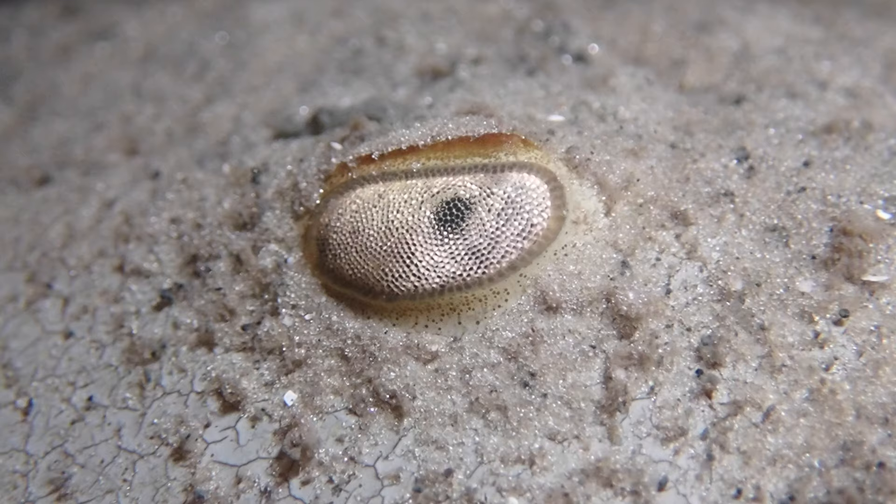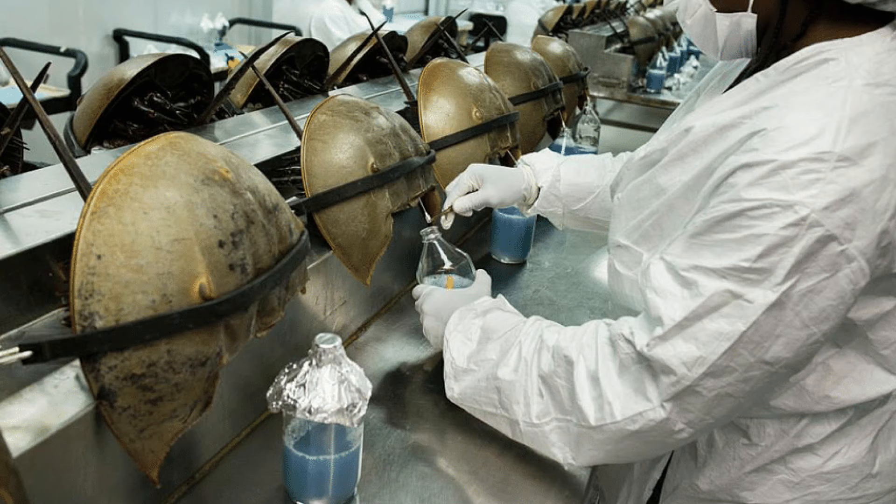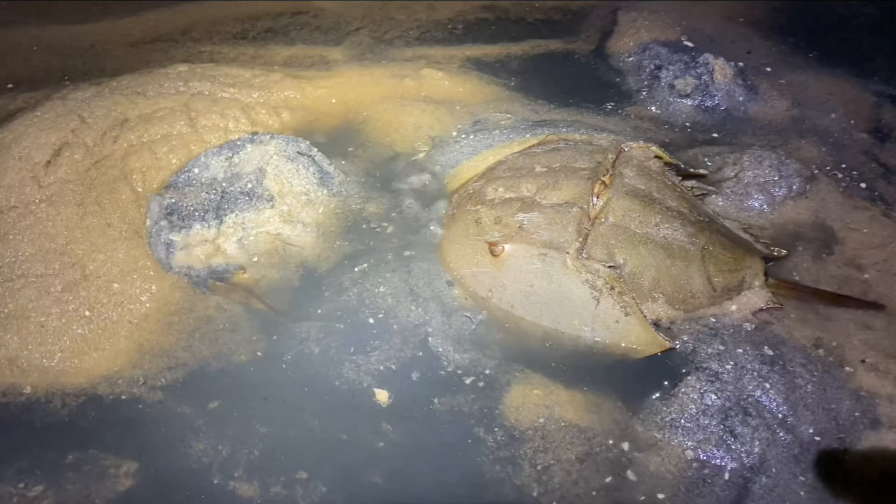When the horseshoe crabs come up to spawn, biomedical researchers collect them and take them to special facilities where they collect up to a third of their blood before returning them to the ocean. Care is taken to minimize mortality, but mortality for female horseshoe crabs can still be as high as 30%, and crabs that survive sometimes change their behavior and alter their activity.